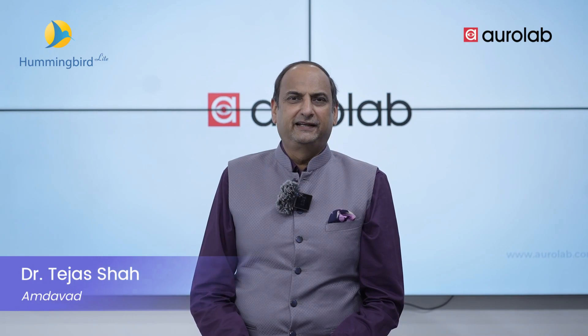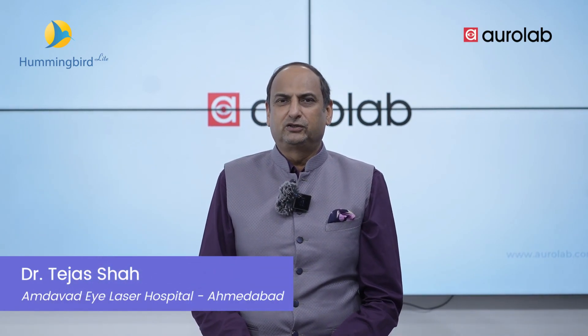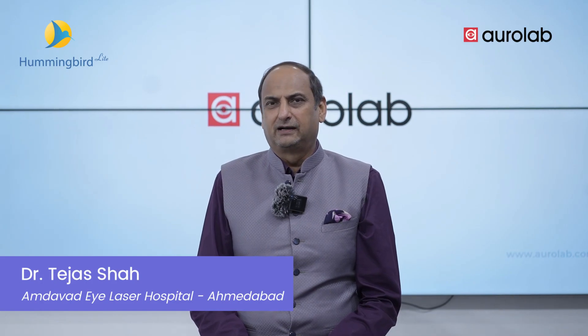Good afternoon everybody, all my colleagues and my respected students. I am here to share with you my experience about the Hummingbird Light.